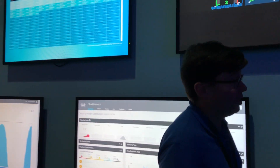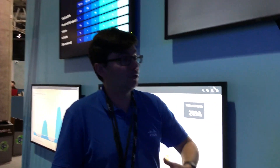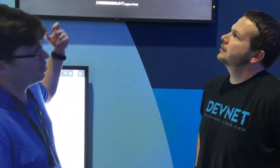Some of the dashboards you see behind me, they've been built with this automation. We write Python scripts, we use tools like Prometheus, Grafana, and InfluxDB to consume statistics off the network and then present them in nice ways.